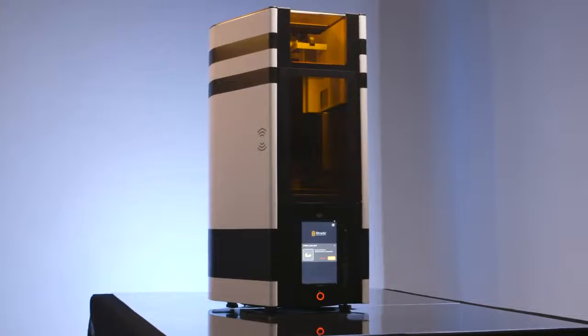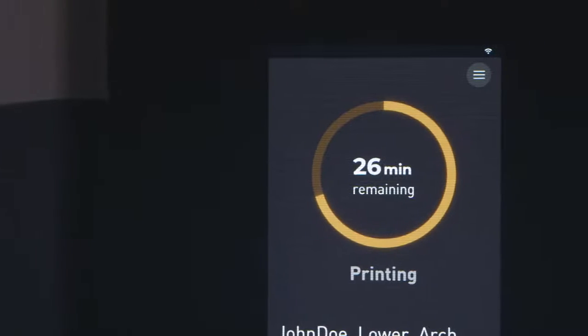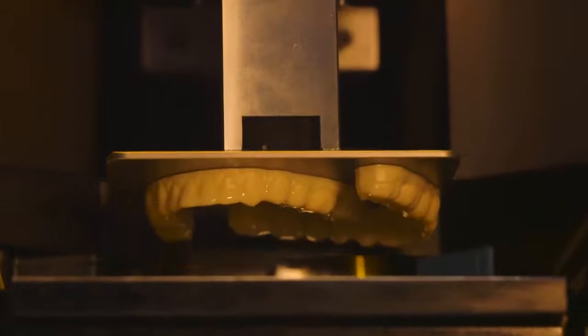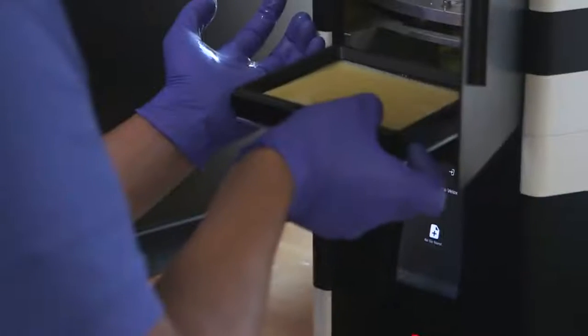When I first saw the Velox unit at the Structo booth, my first thought was, wow, that's so cool that you have an all-in-one system — from the 3D printing to the wash and then the cure process — which makes it very clean and also allows us to basically set it and forget it.